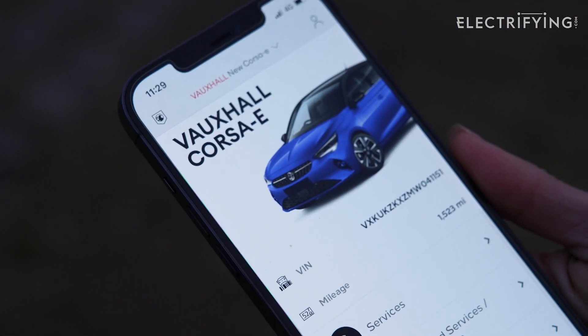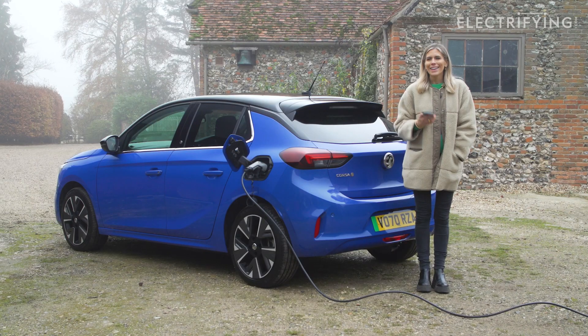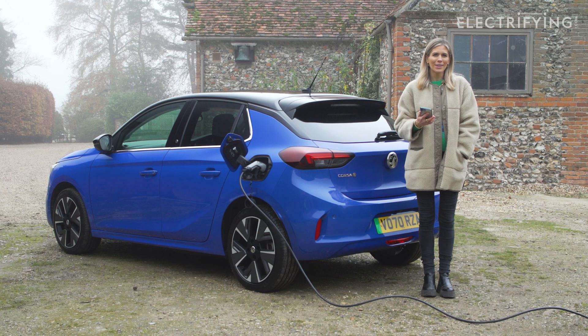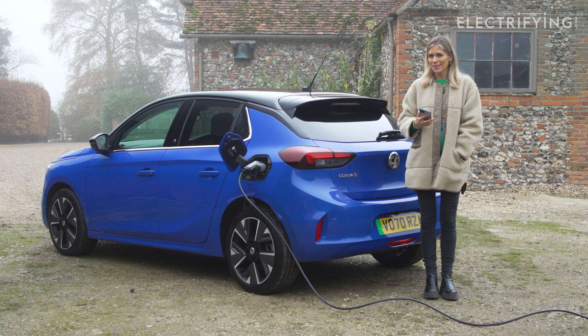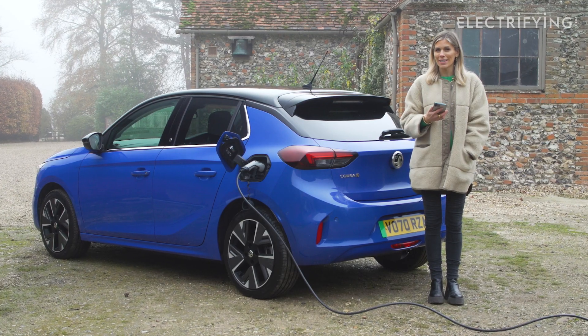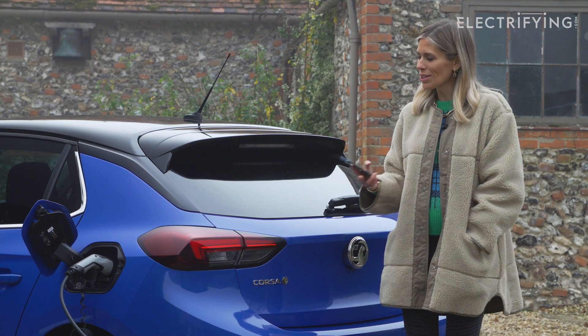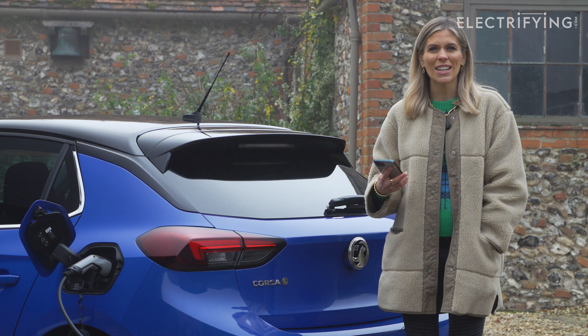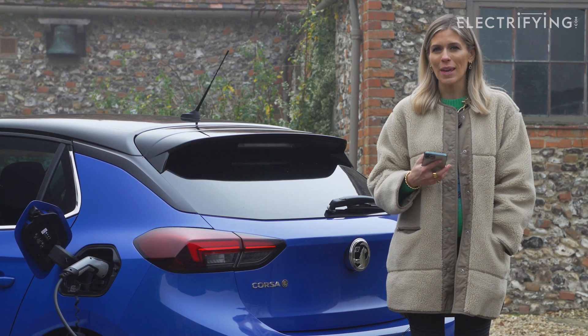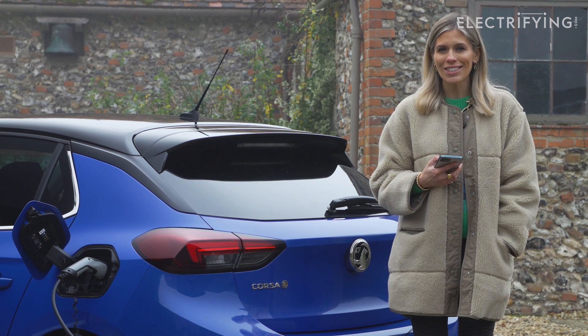It also works for cooling the car in the summer too. The app does quite a few clever little things — one of them is that you can set your car to charge during the night, which means you can take advantage of cheap electricity rates. So what you could end up doing is charging your car for a couple of hours each evening instead of doing one big charge at the end of the week, which could end up saving you a decent chunk of cash.